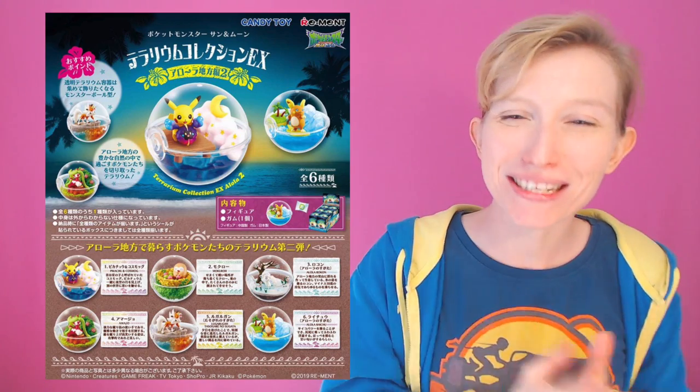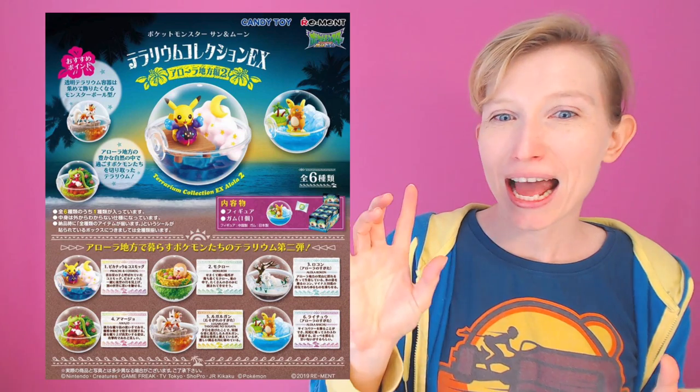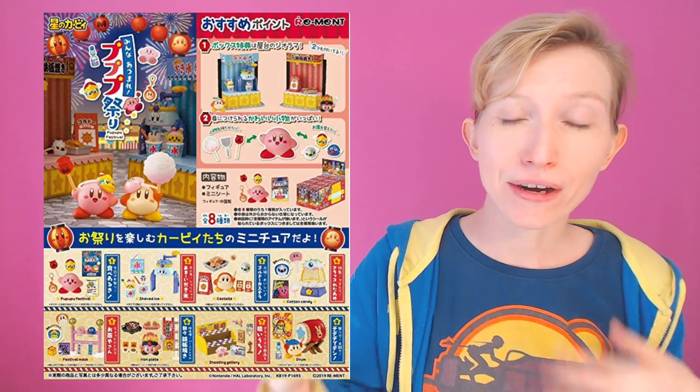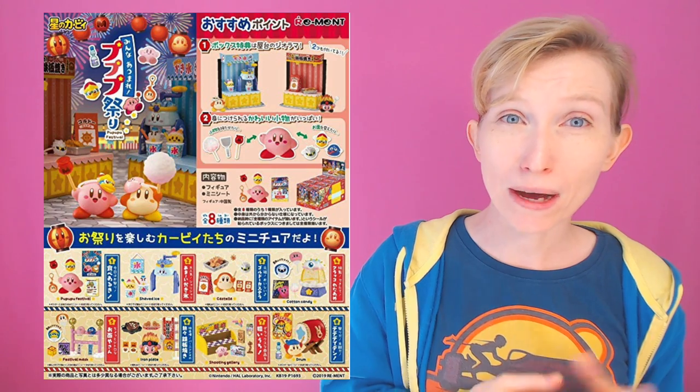Next up is Re-Ment, and we have two releases I'm excited about. On the 10th we have Pokémon Terrariums EX Alola Volume 2 — the key ones are an Alolan Vulpix, an Alolan Raichu, and Cosmog, so yes, I'm really going to have to get my hands on this one. On the 24th we have another Kirby one called Stars at the Festival — a very festival-inspired collection with eight different types you can get. They look very cute and very different.